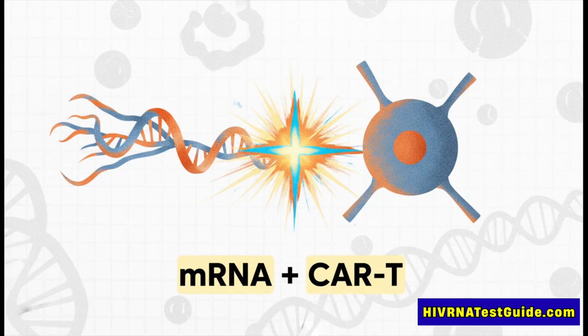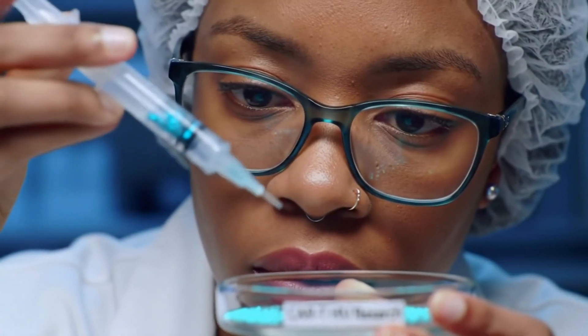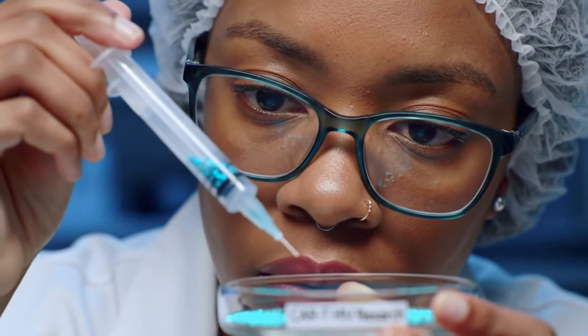We want you to walk away from this deep dive really understanding the breakthrough, but also why this research makes things like early diagnosis more critical than ever. So before we get into guided missiles and instant factories, let's start with the big puzzle: why, after all this progress with ART, is an HIV cure still so hard to find?